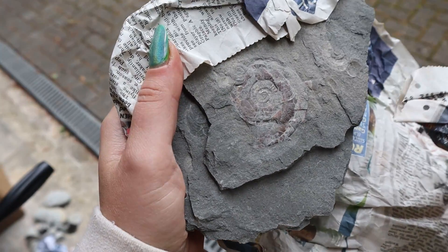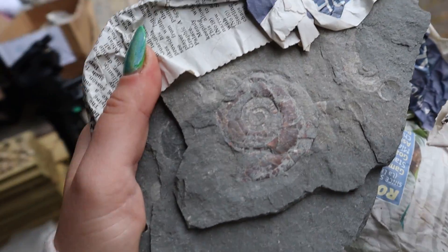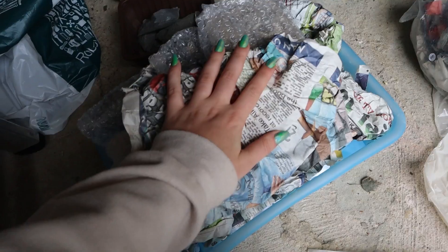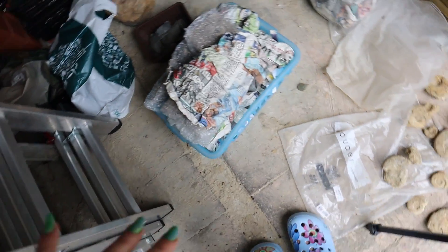I went through a stage of prepping a load of them and then these ones just slipped through the cracks. I found them all at the back underneath my fossil table, but they seem salvageable still, so I'm going to be doing these fairly soon because I don't want them to break on me.